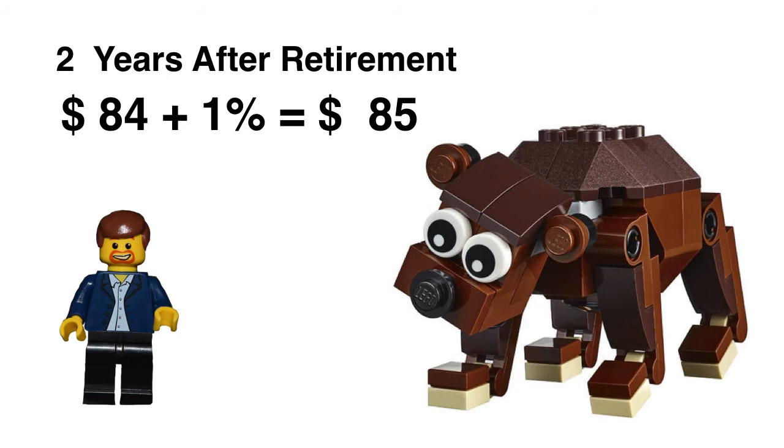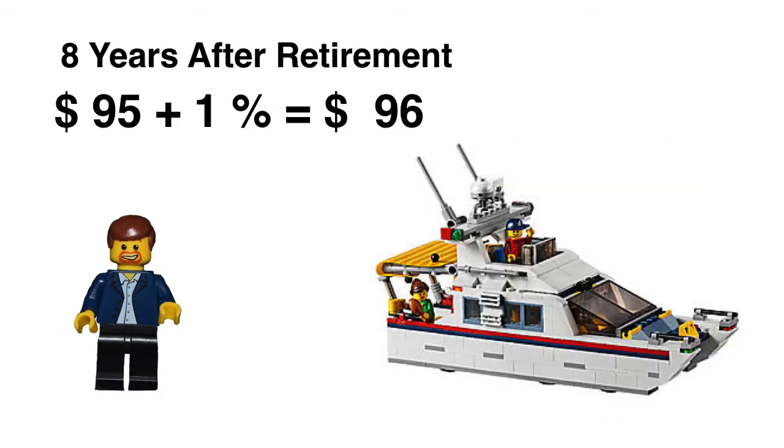Two years after retirement, you're looking at about $85. That's not bad — even themed sets sometimes are below that. Eight years out, you're at $96, with parts projected up to $95, putting you at plus 1% at $96. The money is just not there.